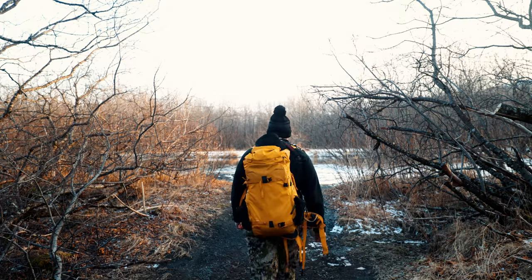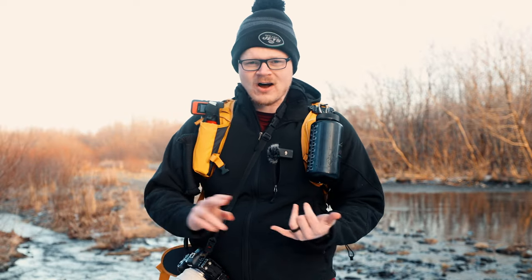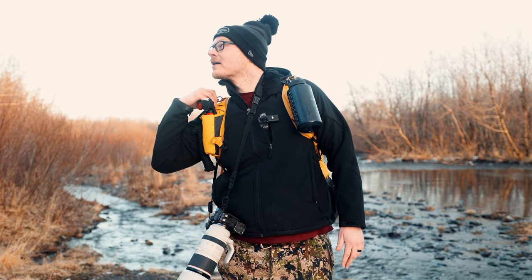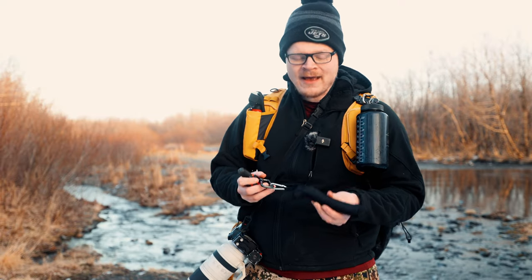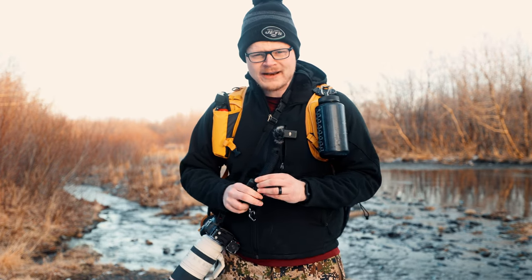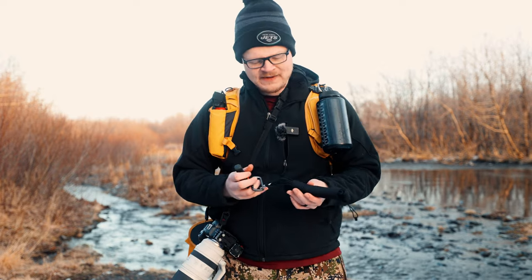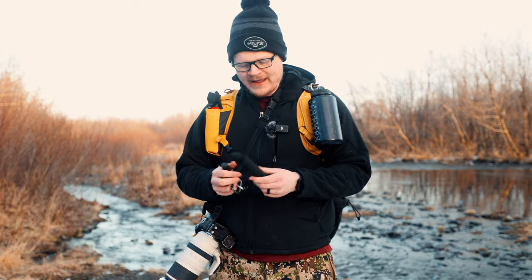This backpack I'm using is the Shimoda Action X50 V2. I just got it a couple of months ago and I really like it — it holds all my camera gear and my FPV drone plus my regular drone, and fits on a plane. I also have paracord on one clip here. You might be thinking what the heck do you use this for, but there are tons of uses. The most important would be in a pinch — you can use it as a tourniquet if you get a bad wound, or as shoelaces if something happens while hiking. It's really good to have on you.